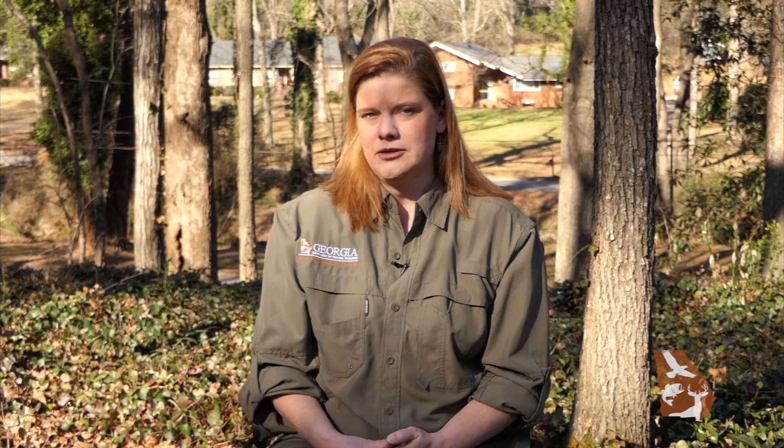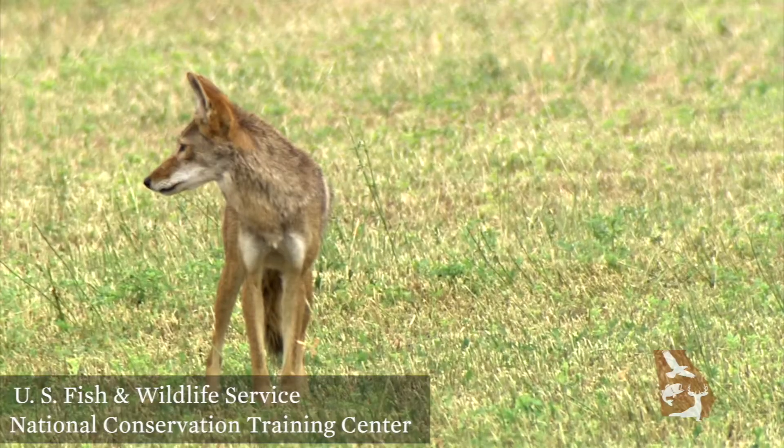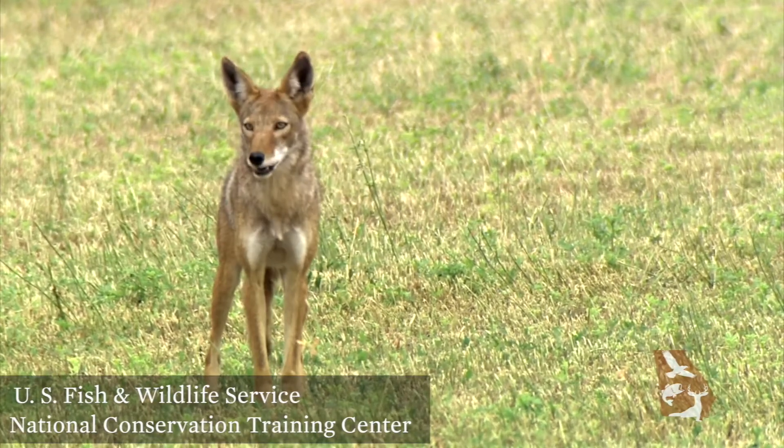Coyotes and foxes can't be relocated due to disease concerns, but if conflict continues, lethal removal may be an option. However, other foxes or coyotes may move in from surrounding areas if attractants are still present, so in the long run, modifying your property to make it less inviting may be more successful and less costly.